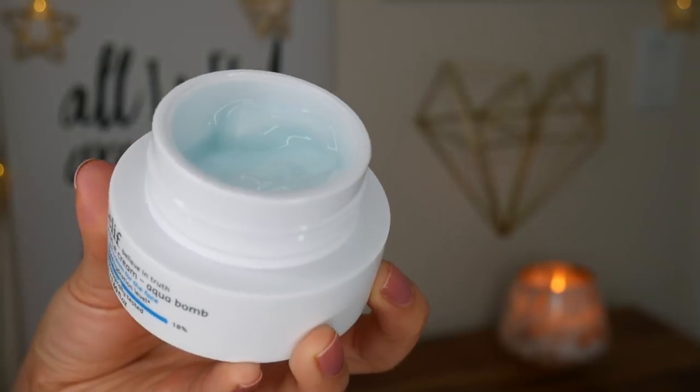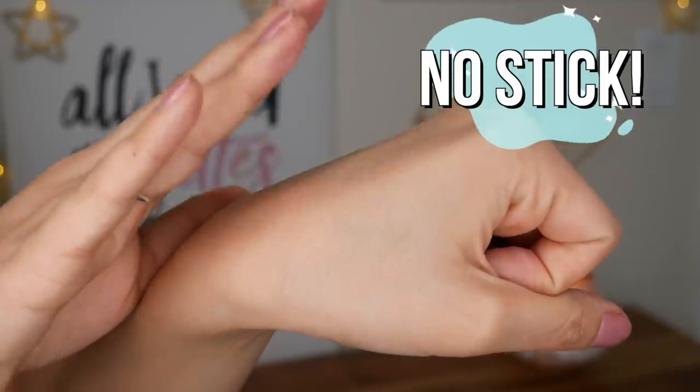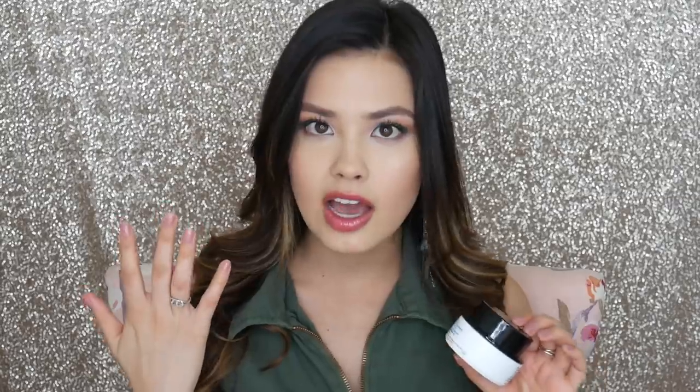I really feel comfortable recommending them to a lot of different skin types. In particular we have the True Cream Aqua Balm, which is a very popular moisturizer. I feel like this works on a lot of different skin types.